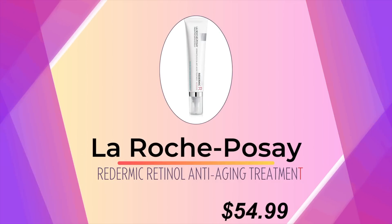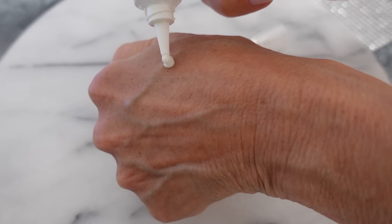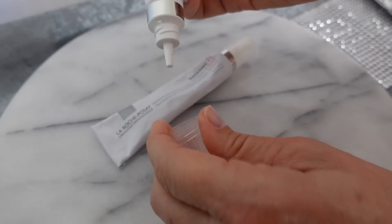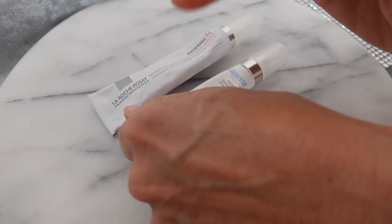On the nights that I'm using a vitamin A, I use the Red Dermic from La Roche-Posay. This is a retinaldehyde — I feel it works better on my skin than a regular retinol. I also use the eye cream version of it. I do this about every third night or so, so it's very cost effective. On the nights that I'm using that, I don't use anything else on my skin. I just skin cycle through these products and keep things very simple.